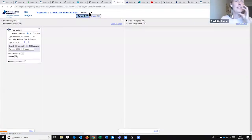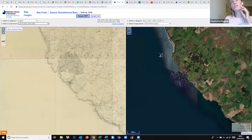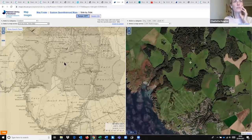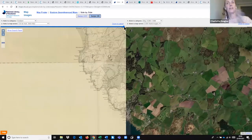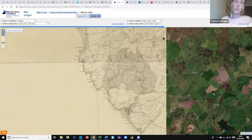Looking next at 'Side by Side' mode: you get the same area with historical mapping on the left and satellite imagery on the right. You can zoom in and out, and the cursor moves a linked crosshair on both sides so you can compare exactly. You can also switch from 'Swipe Off' to 'Swipe On,' which gives you one geographic area on screen where you slide the historical map across — really useful for seeing the change in land use over time accurately.